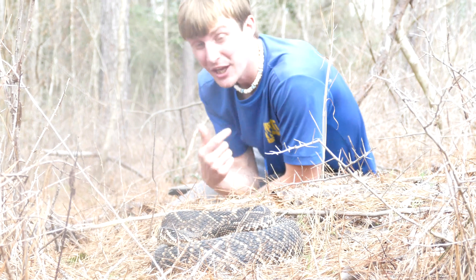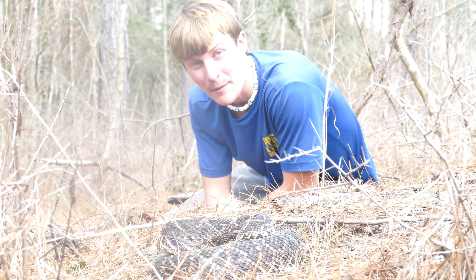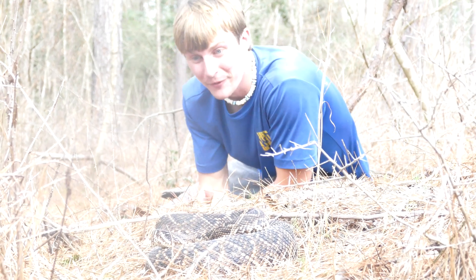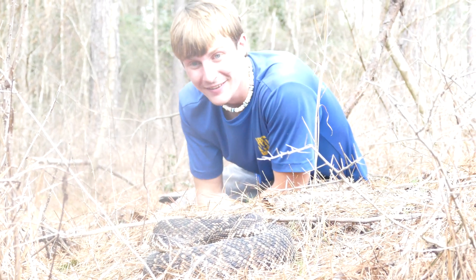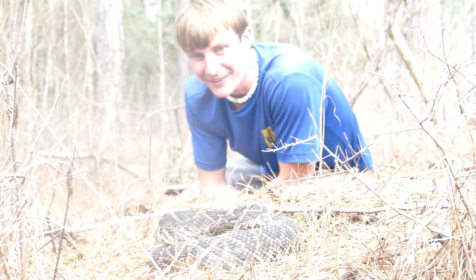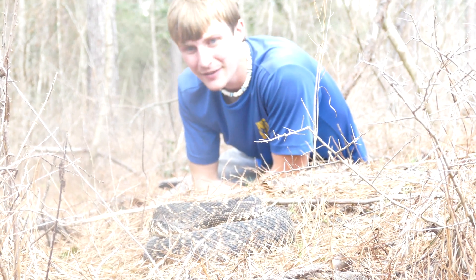I really hope you guys enjoyed this video. If you did, consider subscribing. Check out the time we missed an Eastern Diamondback here in the state of Mississippi as well — a really great adventure leading up to today. We're gonna go ahead and let this beauty on her way. World's deadliest rattlesnake — the Eastern Diamondback. What a time.